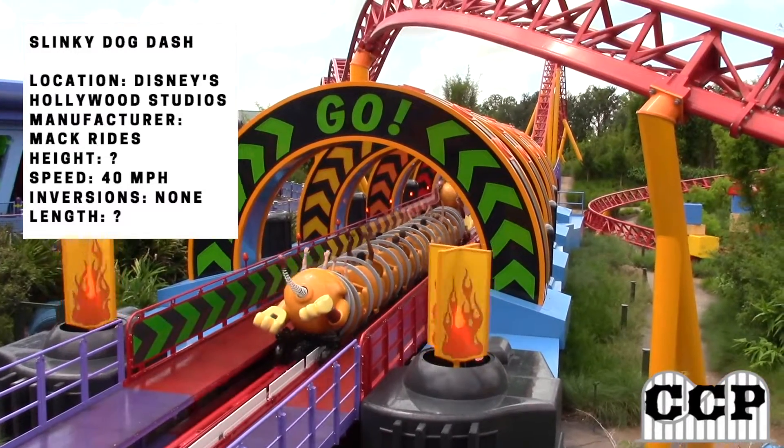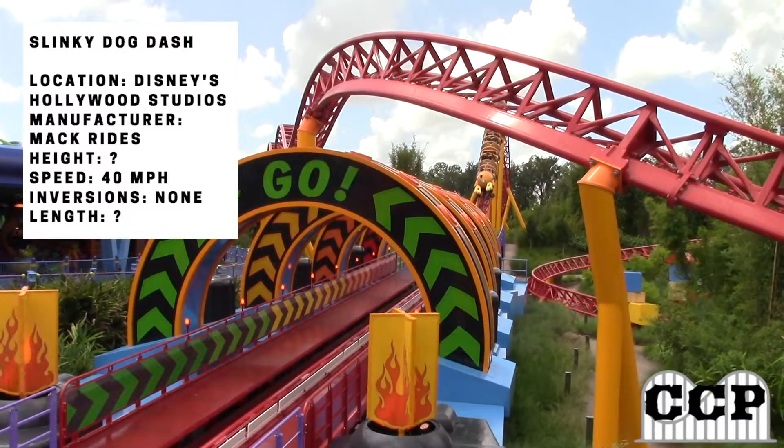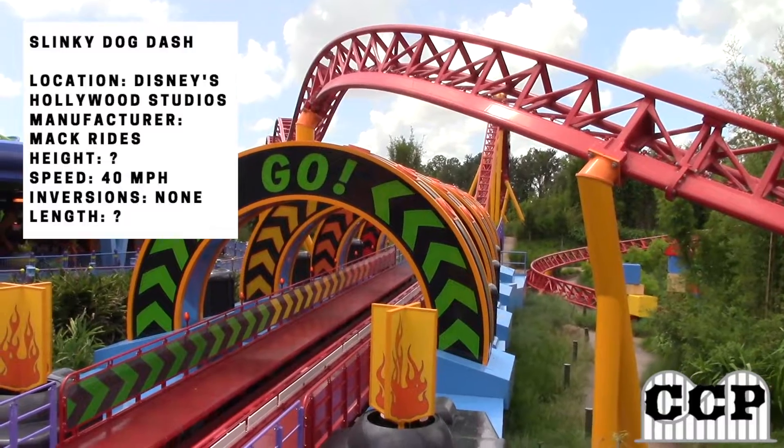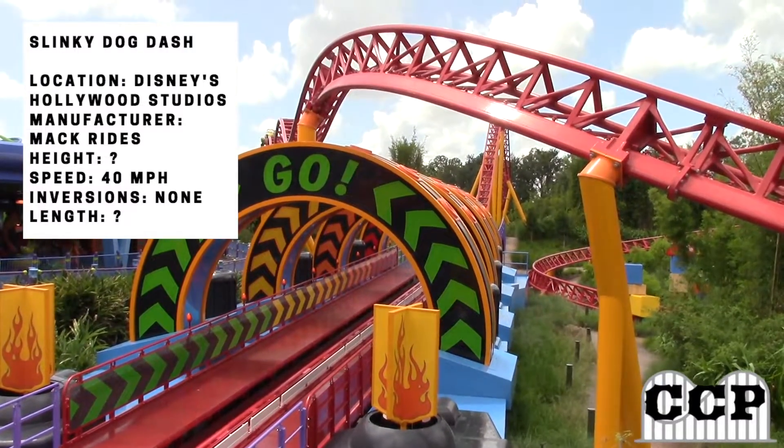Some of the stats have not been released, but I'll be talking about them right now. For the max height, I would say it's around 50 to 60 feet, not too tall. The speed is 40 miles per hour, it has no inversions because it's a family coaster, and the length has not been released yet.